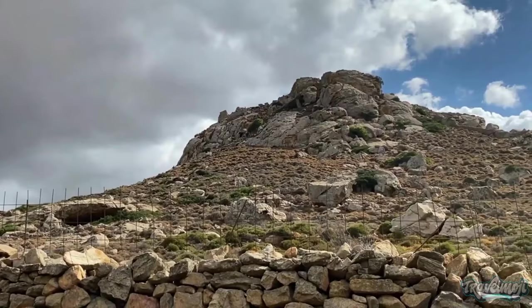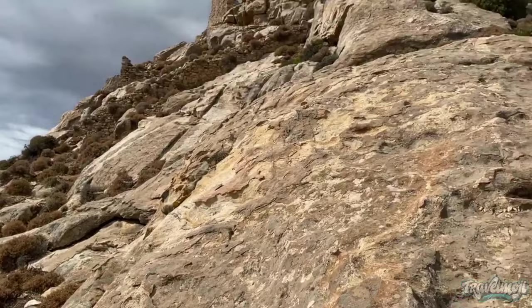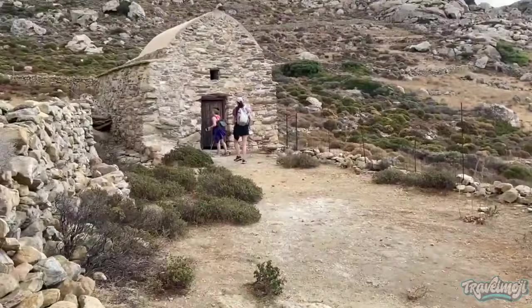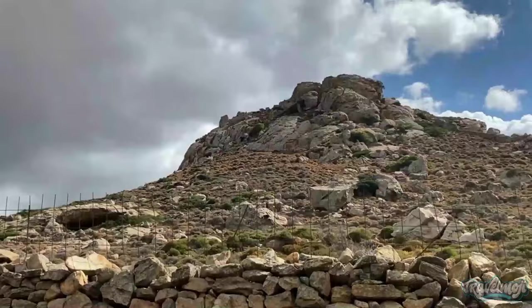Nikos Kazantzakis, the finest writer of contemporary Greece, spent a year in school at the Castro School of Commerce, which is now the Naxos Archaeological Museum. A café and terrace with a dreamlike view of the sea and the island hills of Naxos are located in the southern position of the Castro and are accessible through an elevator.